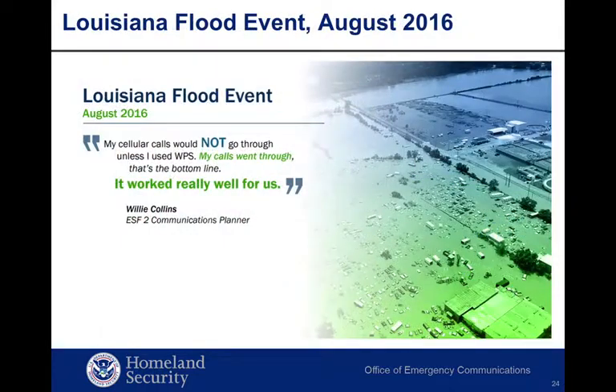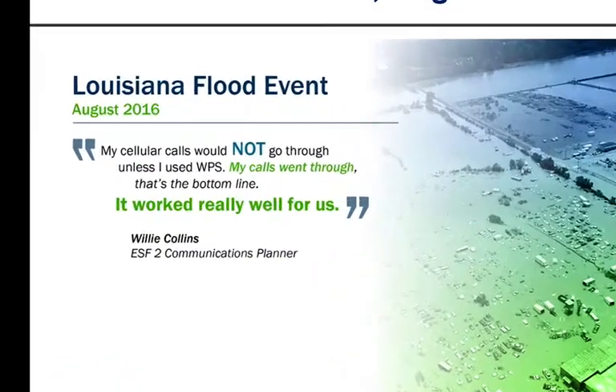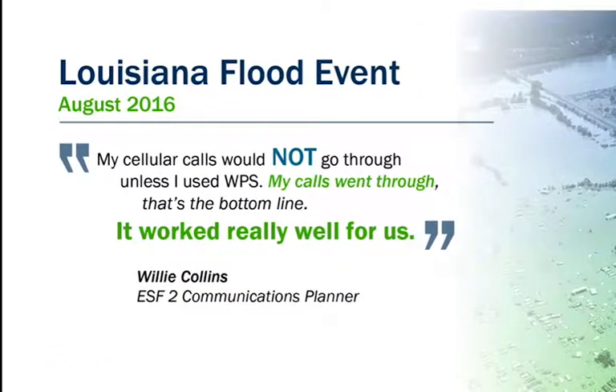The flooding that occurred in Louisiana in August 2016, reported as a once-in-a-century weather event, was called truly historic by Governor John Bel Edwards. Network overload caused massive communications problems during the event — tens of thousands lost electrical power, the 911 center was forced to relocate, and there were widespread reports of cellular and wireline outages. Willie Collins, an ESF-2 communications planner, advised the OEC: 'My cellular calls would not go through unless I used WPS. My calls went through. That's the bottom line — it worked really well for us.'